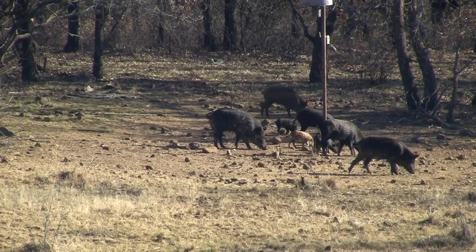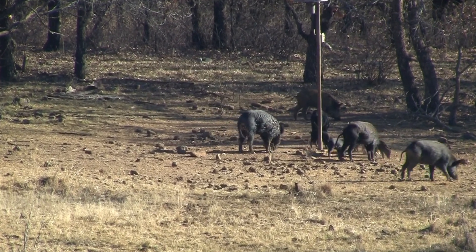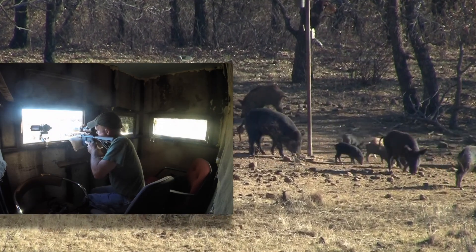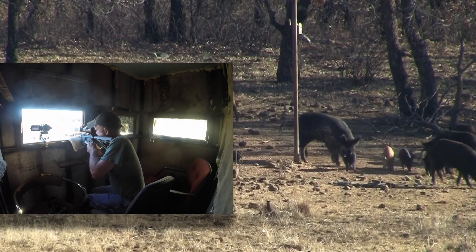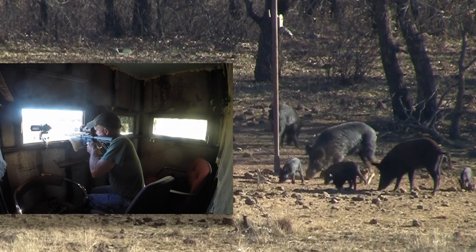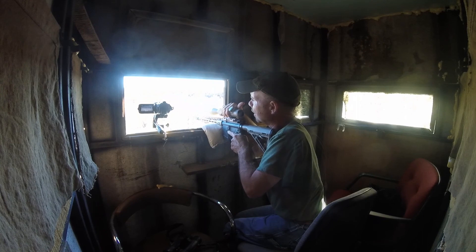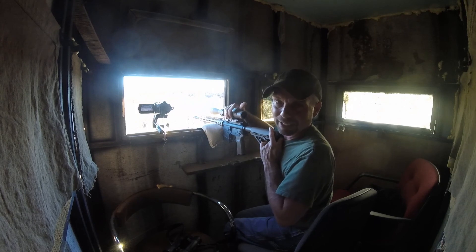Thank you. Shortest hunt ever. I hadn't been here in maybe 10 minutes.